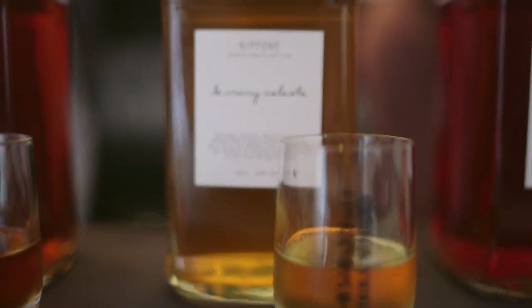Then you have the Nippon. Nippon has pear bitters and a touch of Amontillado sherry, which lifts the liquor itself, and a few dashes of Angostura bitters.